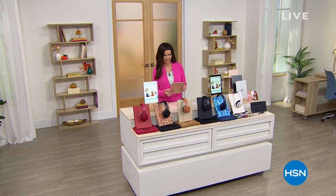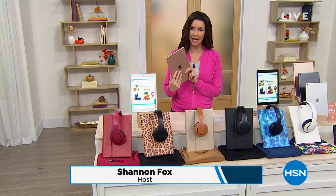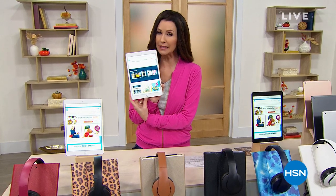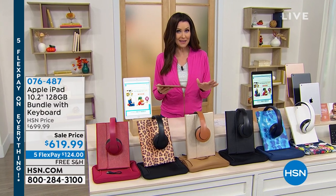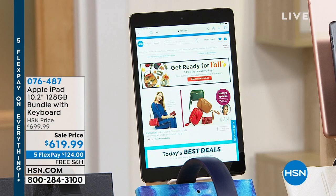This is your chance to get the new iPad — the latest generation, eighth generation iPad. They are so sleek and lightweight. This is the top of the line when it comes to memory: 128 gigs. You can really store a lot on this — it's like future-proof because you get all the storage. We're breaking this up into interest-free payments on your HSN card, Zulily card, or Q card. It's 12 months VIP financing, or five interest-free payments — $124 per payment — and we'll ship it to you for free.